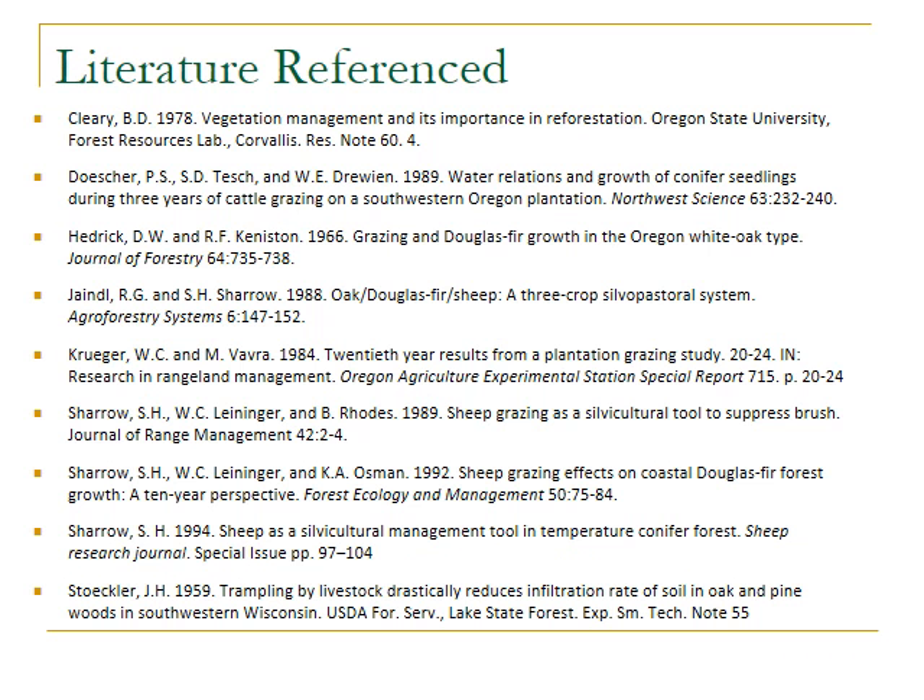These are the references used in this presentation. There are a great number of journal articles and book chapters on this topic. It's a difficult practice and often not used, but the science behind it is pretty strong. There is a lot of opportunity to use grazing in forest plantations, orchards, vineyards, and nut crops — so think outside the box.